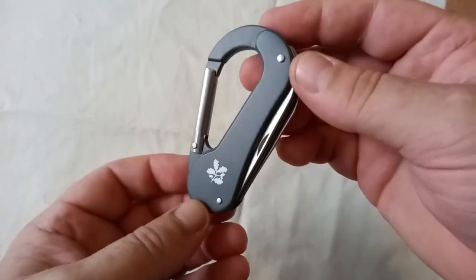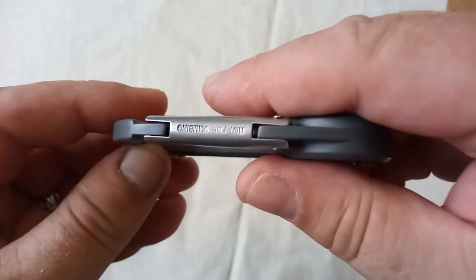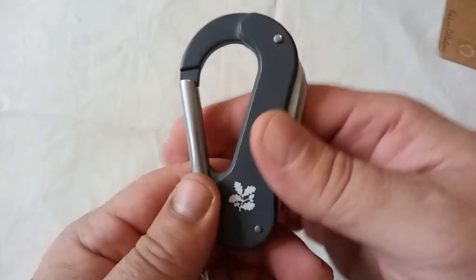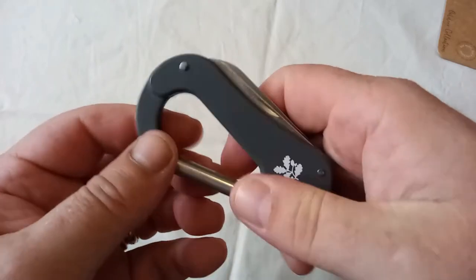National Trust branding. Reasonably firm carabiner. Inevitably marked 'not for climbing' — I don't know if it's actually the law in this country that if it's not a climbing carabiner it has to have that on it, but it's probably a good idea. The carabiner feels actually fairly firm. There's no lock on it, inevitably.